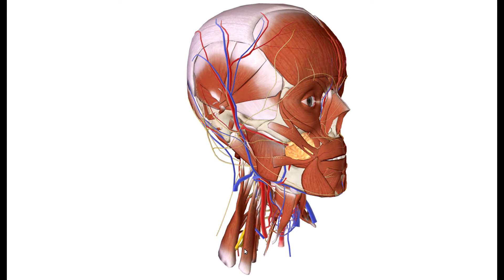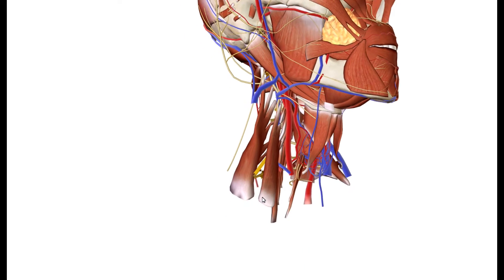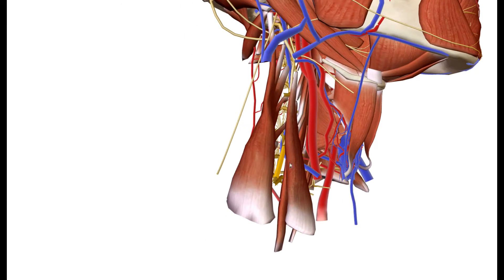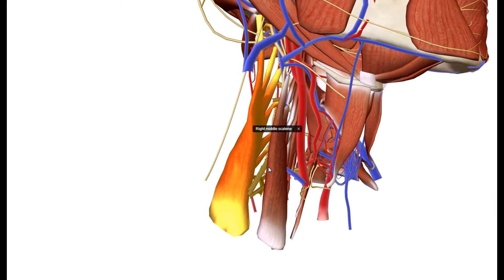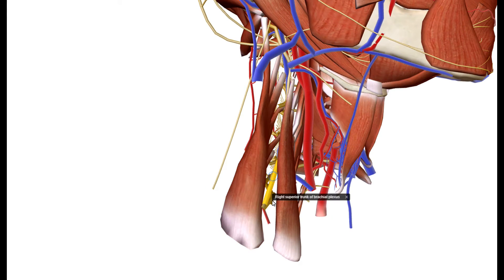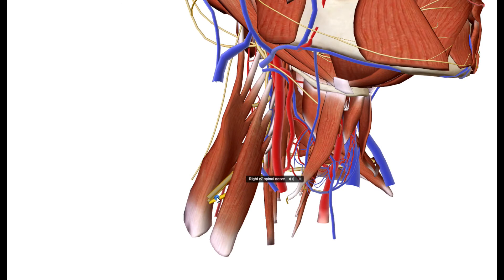The brachial plexus is basically sandwiched right in between the anterior scalene muscle and the middle scalene muscle, as we can see right here. That's anterior scalene, that's middle scalene, and the brachial plexus passing right underneath anterior and right in front of middle scalene muscle.